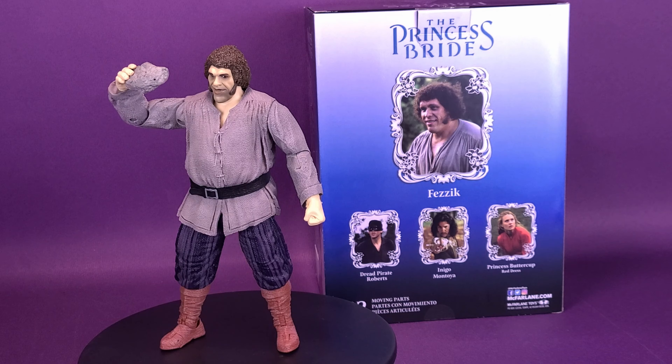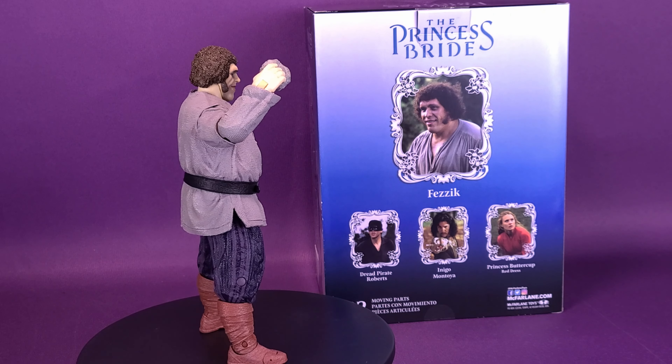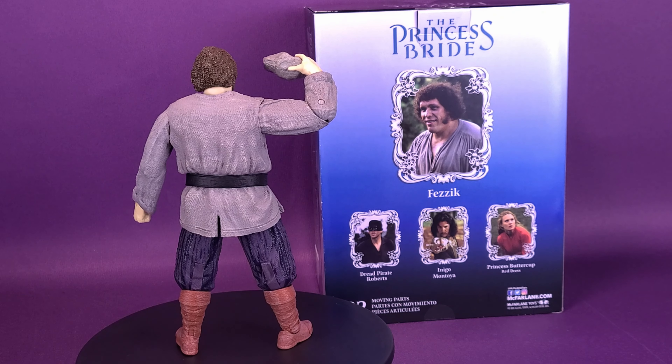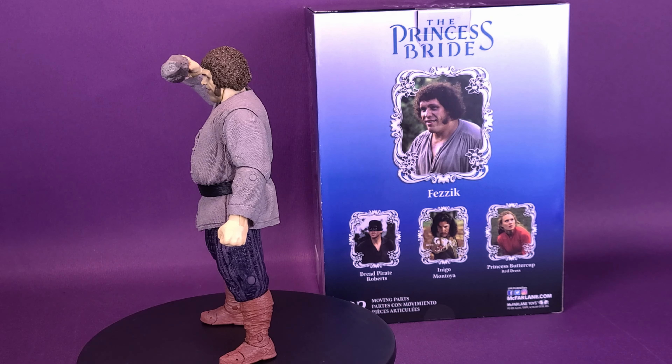Fezzik the Giant was employed by Vizzini. He doesn't have a problem with subverting the law, but doesn't like to fight dirty. He is friends with Inigo. The two like to play rhyming games with one another from time to time, at the ire of their employer. Fezzik is very tall and big, so at a very young age his parents made him fight competitively. He is from Turkey, but met Vizzini in Greenland, where he was employed.